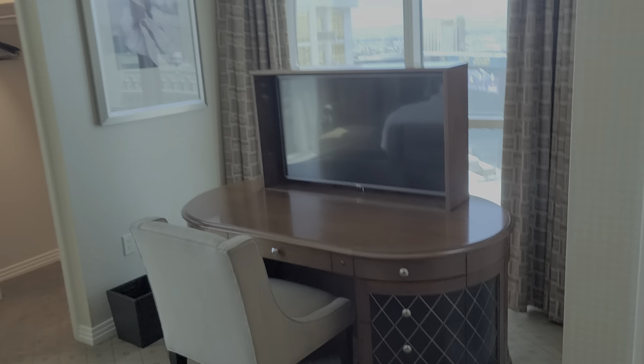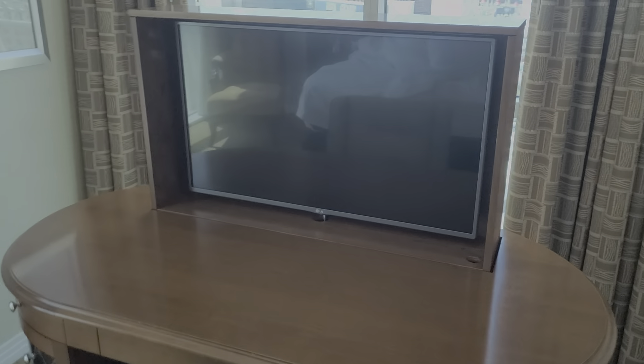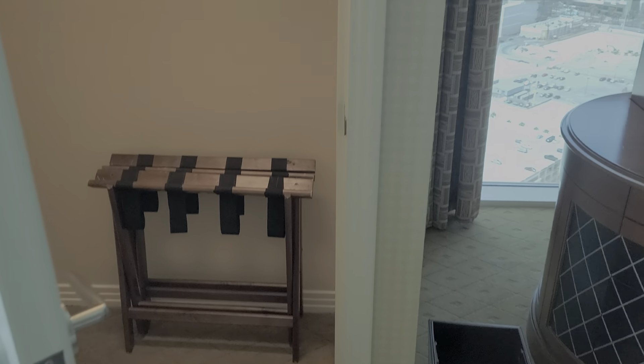The balcony is on the top floor. Pretty good view of the strip — there's a better one from the bedroom.